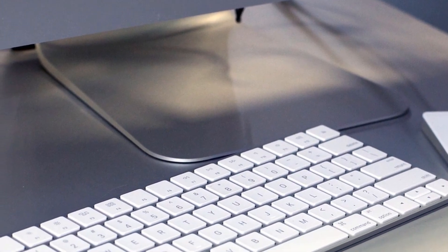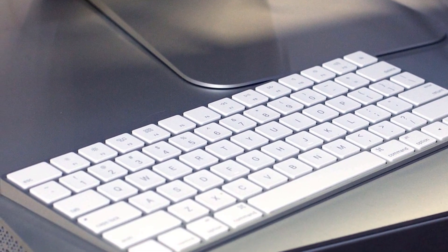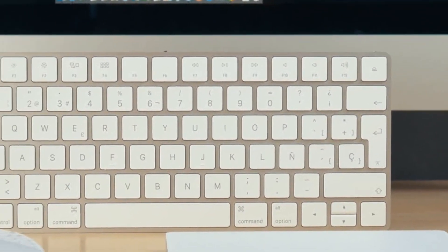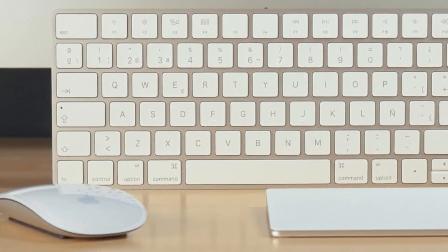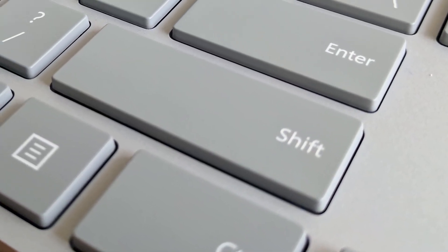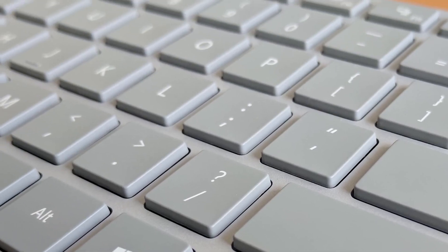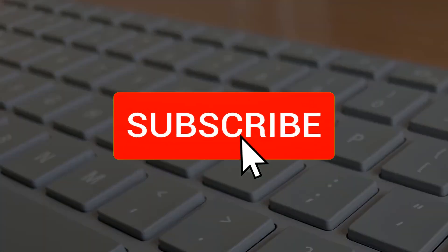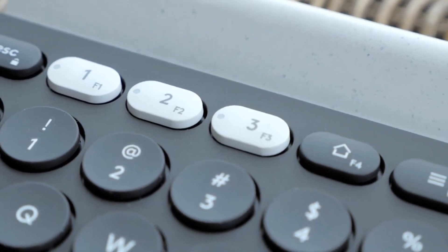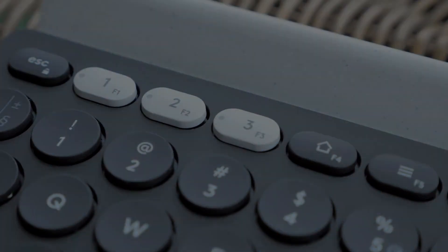Hello guys, in today's video we are going to check out the best wireless keyboards in 2020. I made this list based on my personal opinion and I tried to list them based on their price, quality, durability and more. To find out more information about these wireless keyboards you can check out the description below and also don't forget to subscribe to stay up to date with the latest technology reviews. So let's get started with the video.